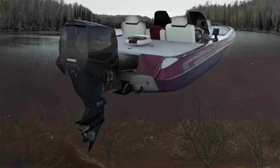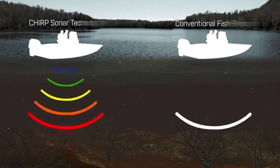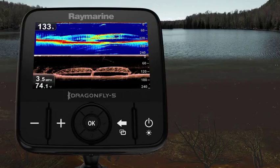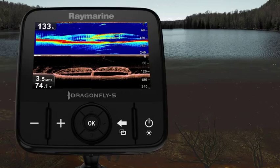So what makes Dragonfly sonars different? The answer is wide spectrum CHIRP technology. Dragonfly's wide spectrum CHIRP sonar pulses across multiple sonar frequencies simultaneously. With more sonar pulse entering the water, Dragonfly can see underwater objects with photo-like clarity and pinpoint fish with incredible accuracy.